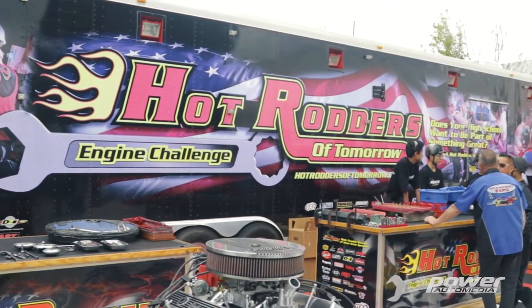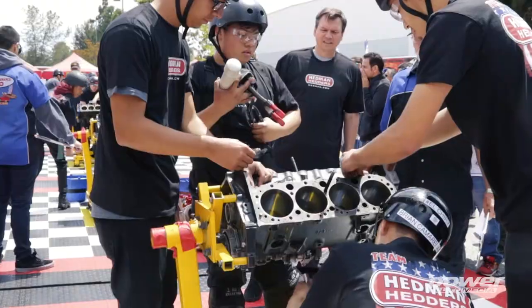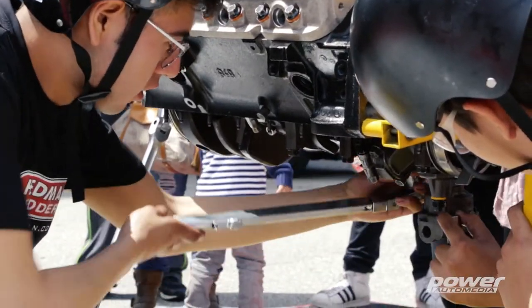It would not be the Edelbrock Car Show if I didn't come see my friend Rodney Bingham from the Hot Rodders of Tomorrow. This is our eighth or ninth year here at the Edelbrock Car Show and we've got 16 teams vying for their chance to go to the SEMA Show or the PRI Show at the Hot Rodders of Tomorrow Dual Championship.